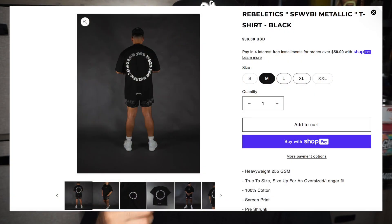The first shirt we have is the Rebeletics Stanford, featuring a metallic and black design. This shirt is really nice — it is the same quality as the shirts from the last drop. I really like how this shirt came out. I don't have the shirts with me right now but they're on the way, so as soon as they get here I'm going to do a review and try them on. These shirts are heavyweight 255 GSM and they're true to size.